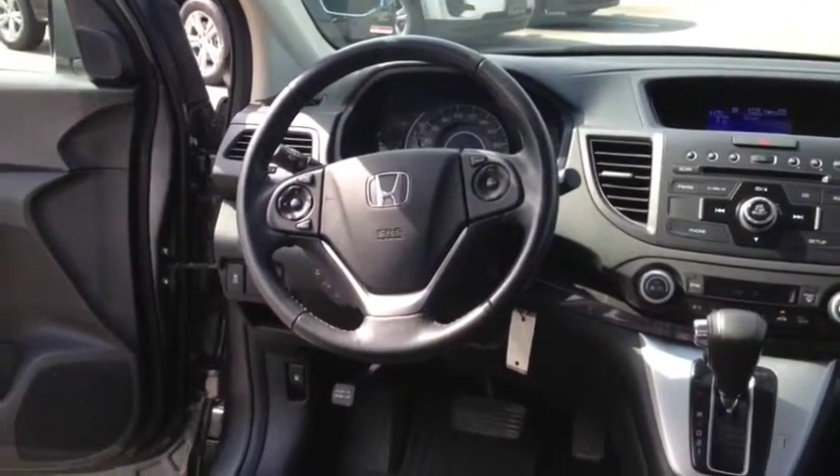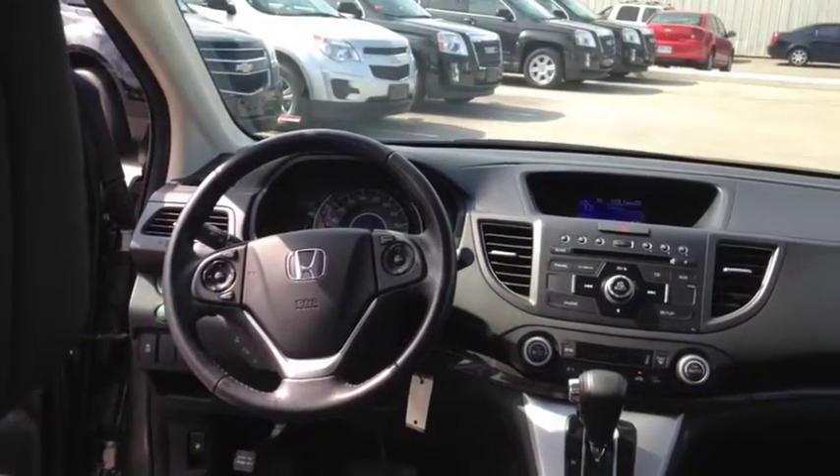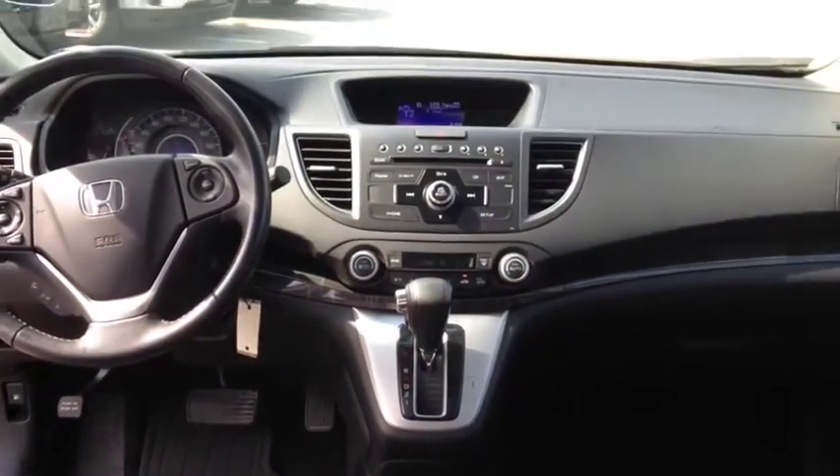Other features include one-touch power windows, a tilt and telescopic steering wheel with audio and cruise controls, and an AM-FM stereo with 7 total speakers and auxiliary audio input with USB.